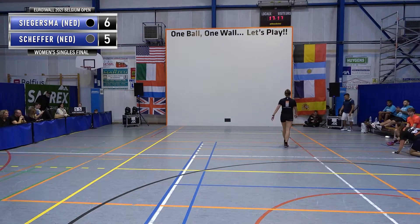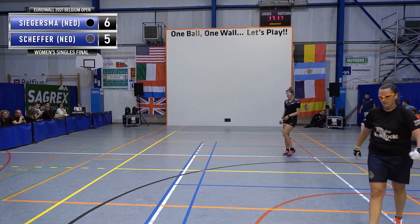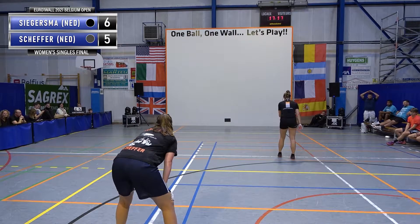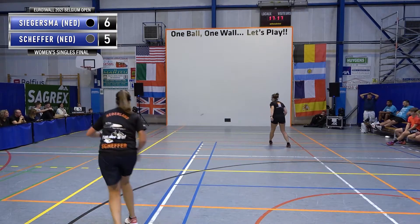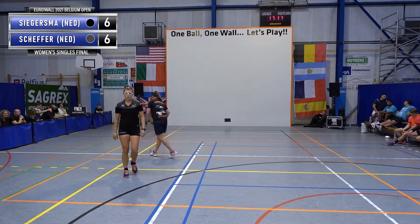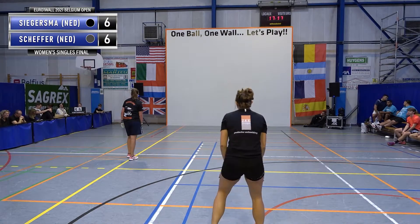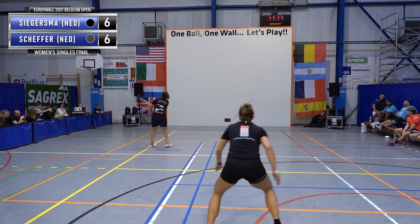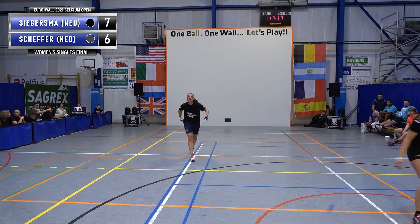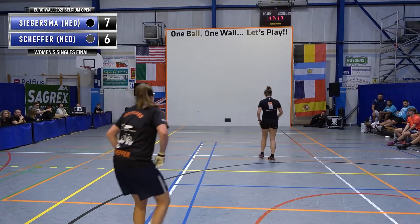Oh, unlucky. These two have played each other countless times, so I'd be surprised if either came up with anything the other wasn't really expecting — they will know each other's games inside out. You could see this right from the outset; we said it would be close. It wouldn't surprise me if it comes down to just a couple of points. She should be frustrated with herself there — we definitely don't want to be doing that in the final.